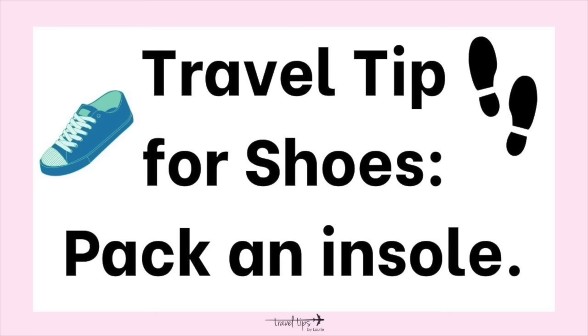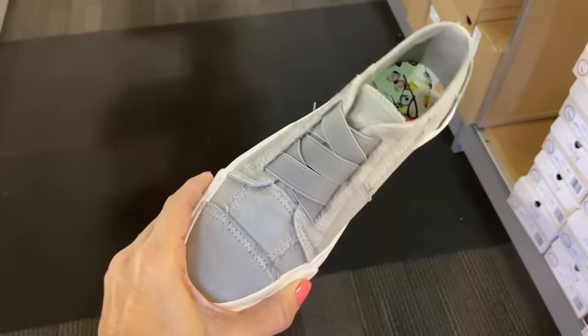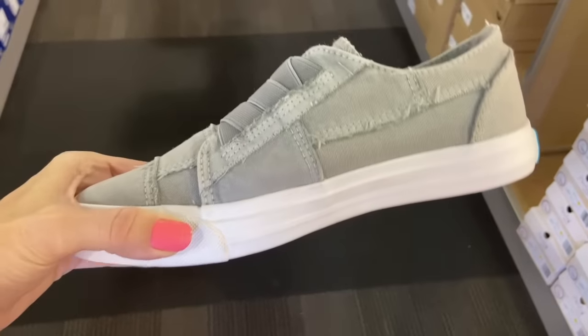A travel tip: pack a really cheap insole and put it inside your shoes if you'll be walking a lot, touring a city, or going barefoot. Those cheap insoles can be thrown away when you're done — they absorb sweat and oils while traveling. If you go through airport security barefoot, the insole protects your shoe from germs on the floor; just throw it away after security.